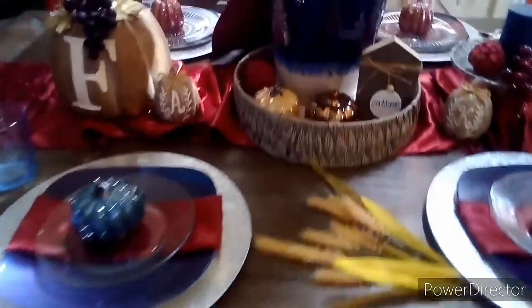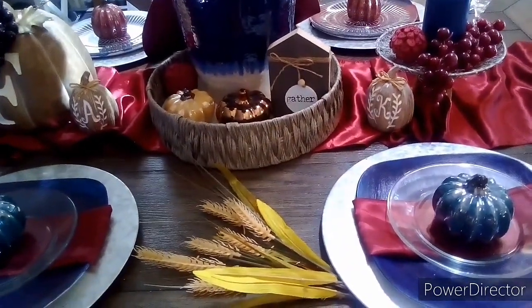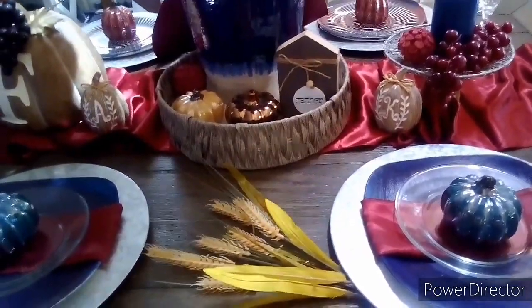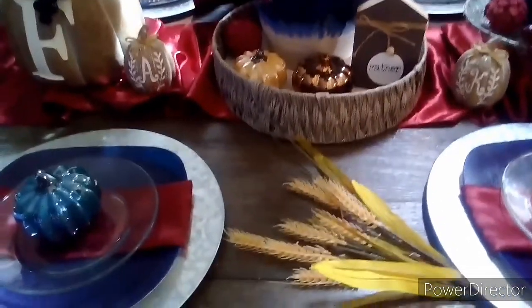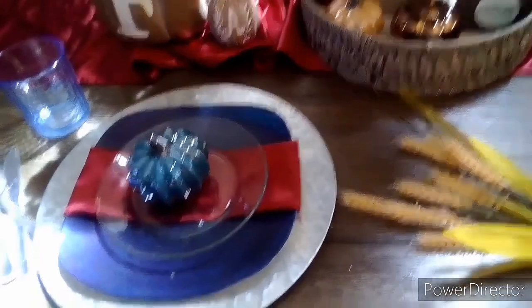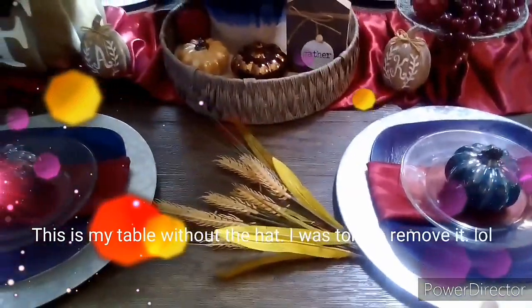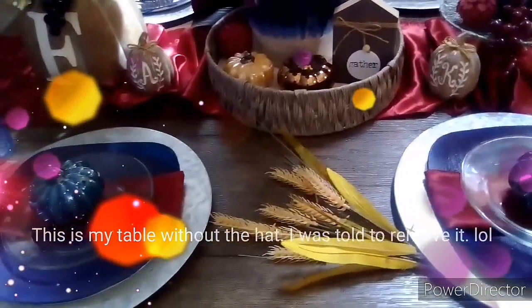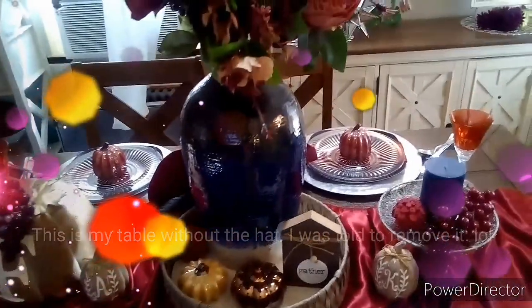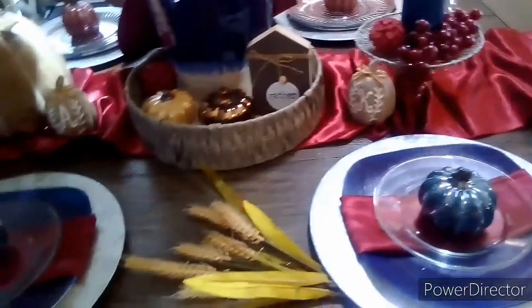Thank you guys for stopping by my channel. I hope that you enjoyed this video. Please check out the playlist and the host channels, subscribe to their channels and watch their videos — they are awesome ladies and they do this every other week. I've been participating in this Tablescape Sunday since February and I thoroughly enjoy it. And of course the colors are this deep maroon burgundy and blue — it's definitely fall-like, so I had to bring out the pumpkins. I don't have many of them but this is it.